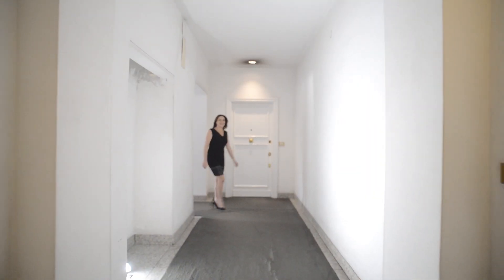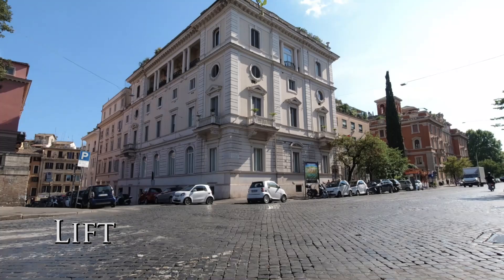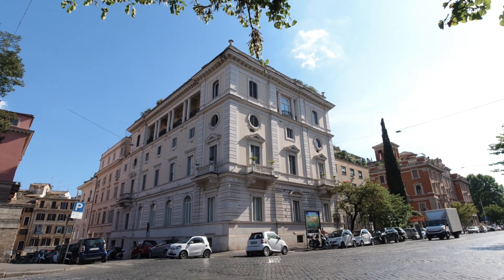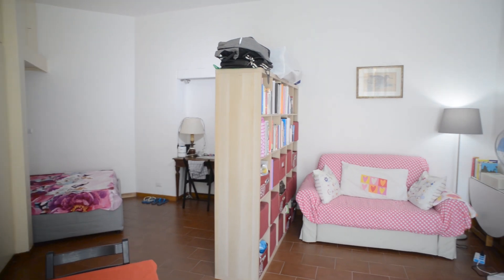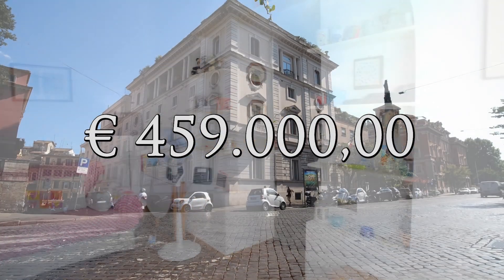I'm Silvia Rossi and right in this wonderful place, in Via Principessa Clotilde, I'm listing a delicious one-room apartment. 46 m², third floor with lift, in a historical palace with a guardian. It's ready to live in and the asking price is 459,000.